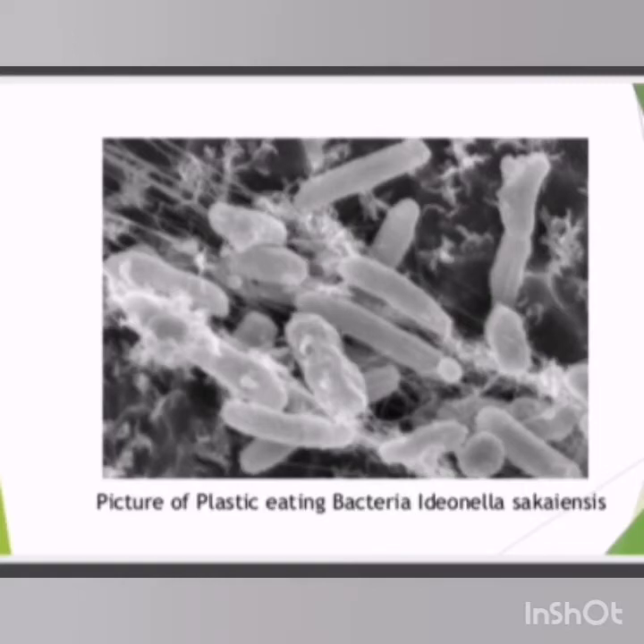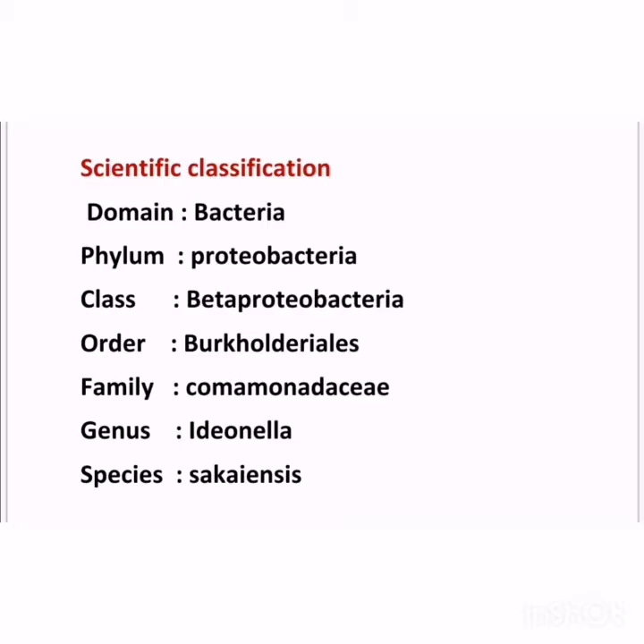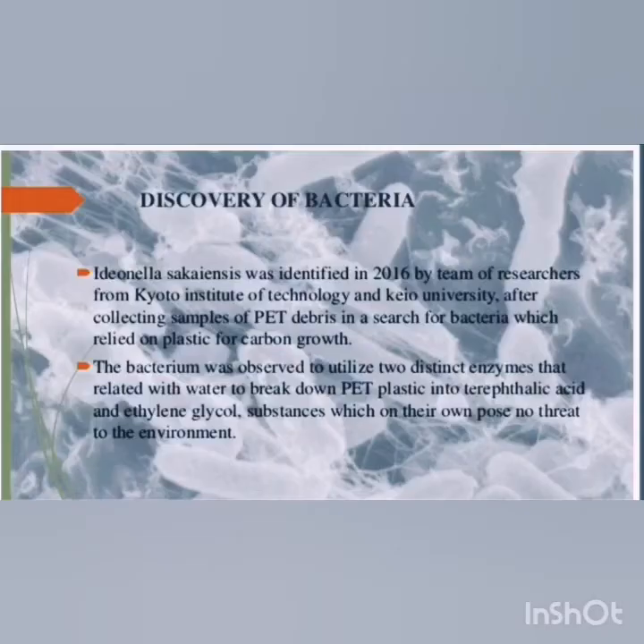This is the microscopic view of the bacteria Idionilla Saccaensis. Its morphology: it is a gram-negative, rod-shaped bacterium, aerobic, non-spore forming, with the designated strain 201-F6. Here is the scientific classification of the bacteria. We all must know about the discovery of this cool and useful bacteria.